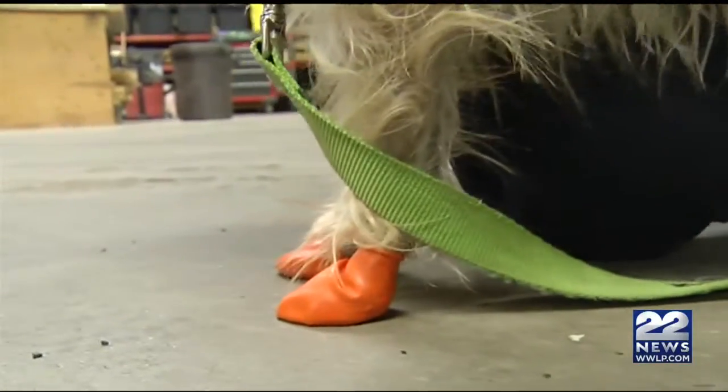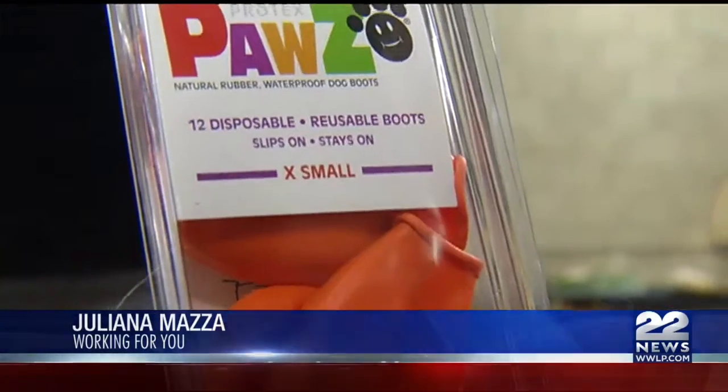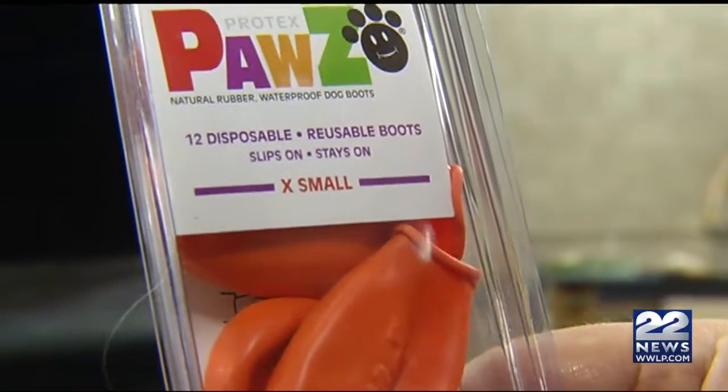The best thing you want to do is maybe put booties on the dog. Believe it or not, they sell those booties. 22 News found a 12-pack of paw booties online at major retailers like PetSmart to Bed, Bath & Beyond. You can find them starting at $12, depending on the size you need.